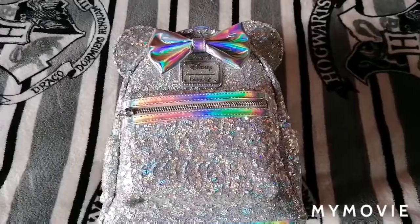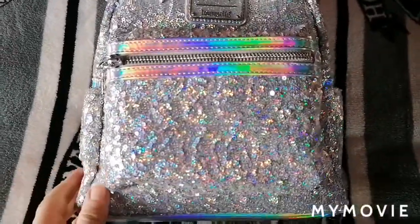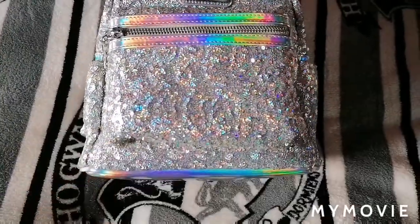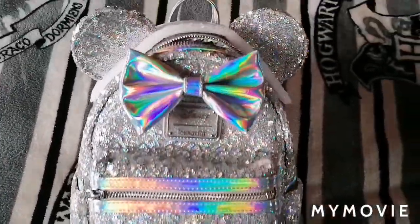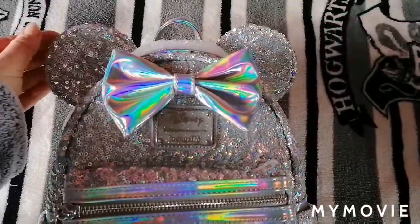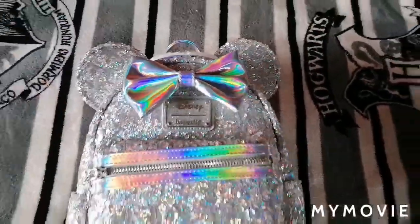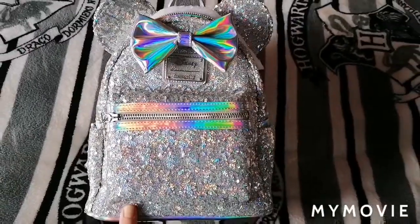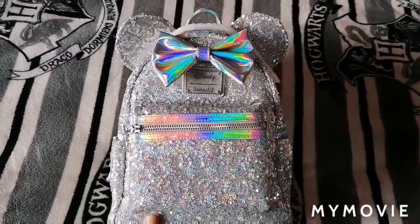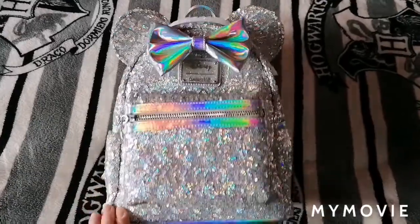I am in love with just how sparkly and rainbow it is, and basically it'll go with any outfit, which is awesome. I may have to cut that thread off — it's gonna annoy me. But yes, this was my latest Loungefly purchase, so thank you very much to the Loungefly Obsessed UK Facebook group.